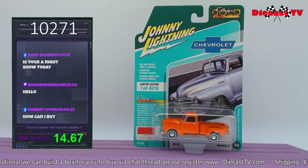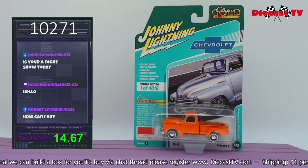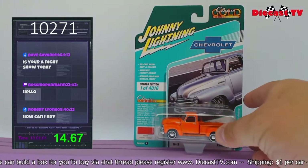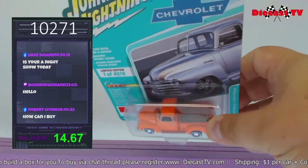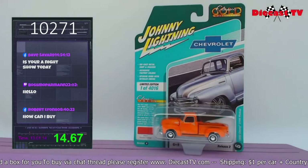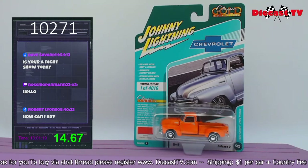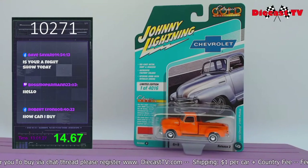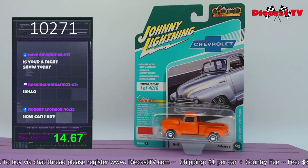You Chevy truck fans, check this out — it's a 1950 Chevy 3100 pickup. It's awesome, in Omaha orange. It's part of the Classic Gold Collections from Johnny Lightning — all die cast, metal body, metal chassis. Authentic coloring — that orange pops. This is release 2, version A. The nice part about Johnny Lightning is you can collect them all — there's a chance to get every car. Put number 10271 in the chat below.